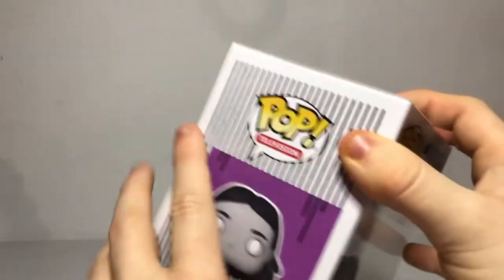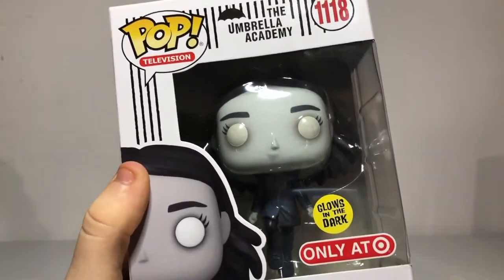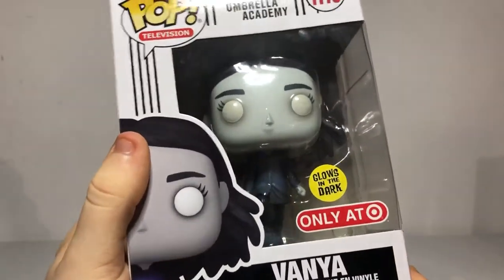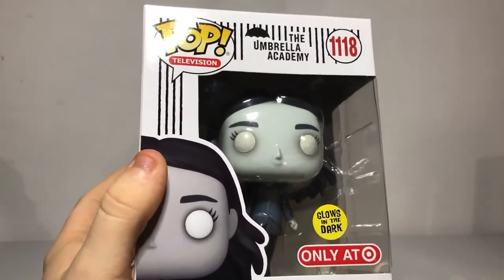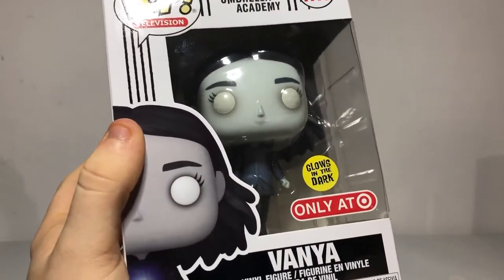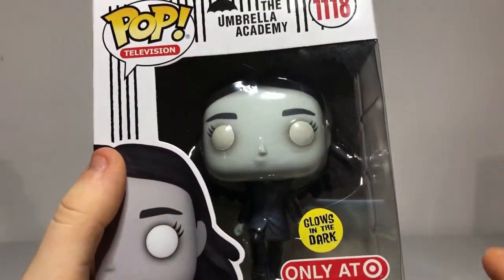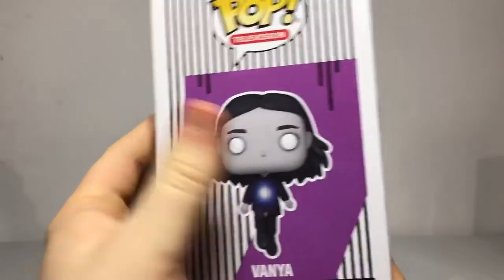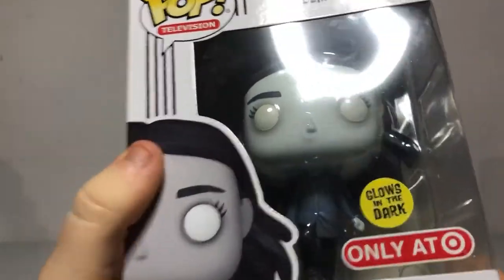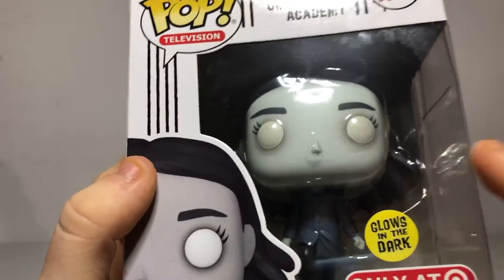But if you want to make it confirmed, you might want to grab this — Vanya glow in the dark, when she's all powered up. I'm actually a big fan of this one. That's going to be hard to choose today — I love all of them, but I'm probably going to pick two. She has some paler skin, her eyes are still the same, and she has a different type of outfit. Number seven on the side. And I forgot to tell you guys — there's a glow in her body. I'll have to test this before I put it on the shelf.